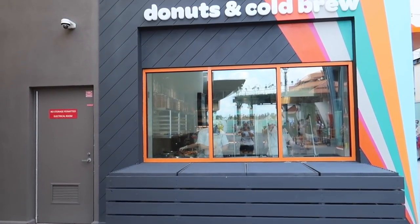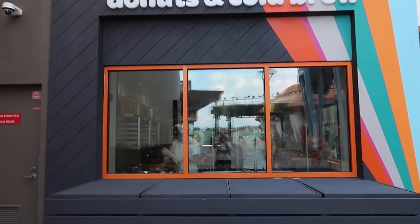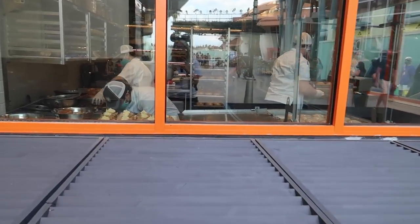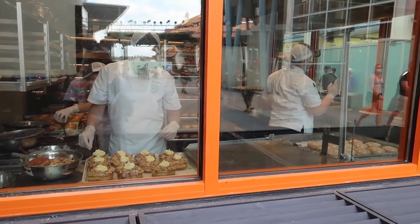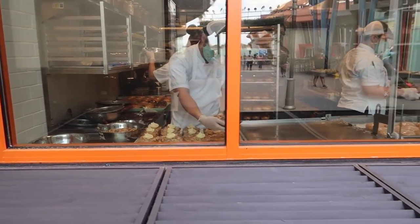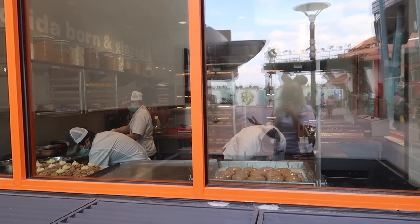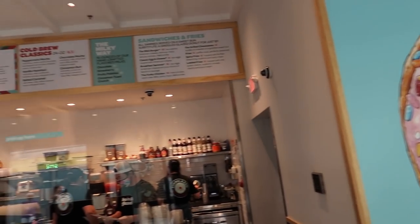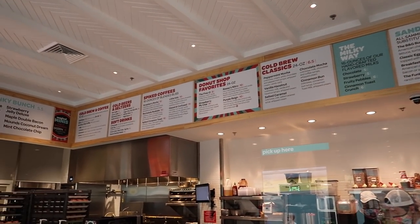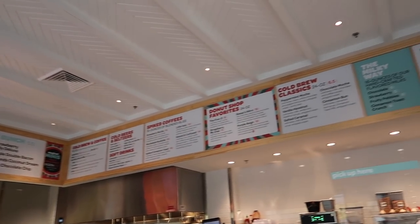Last time I was here was my first visit and I had a donut and it was really good, but I didn't get to try the coffee. I love bakery-type places where you can watch what's going on in the window. It was cold that day so I didn't want a cold drink, but today it is warm so I do want to try one of these cold coffees. They have cold brew classics, spiked coffees — a huge menu.